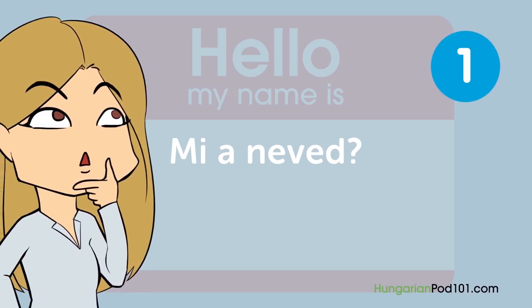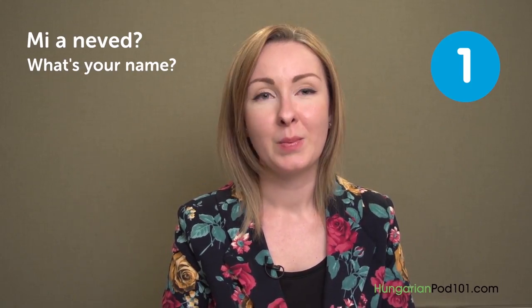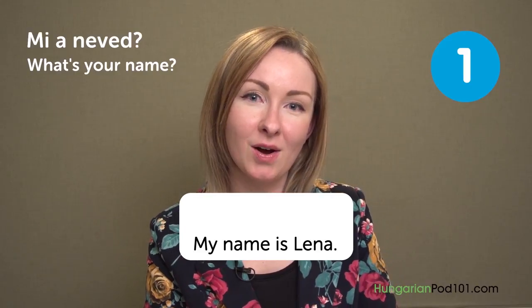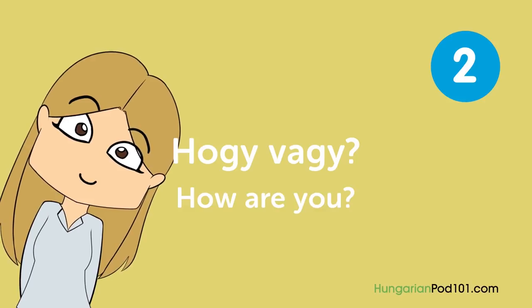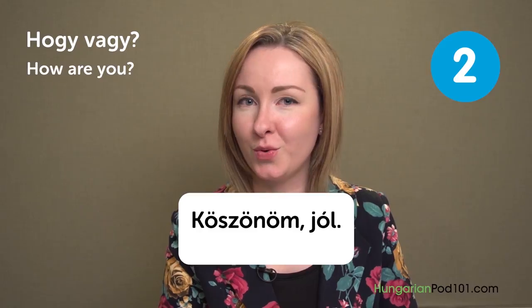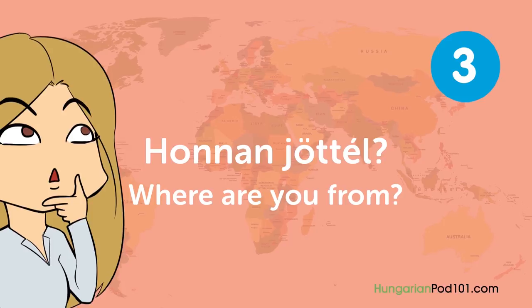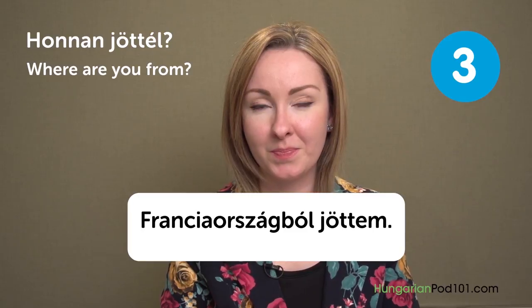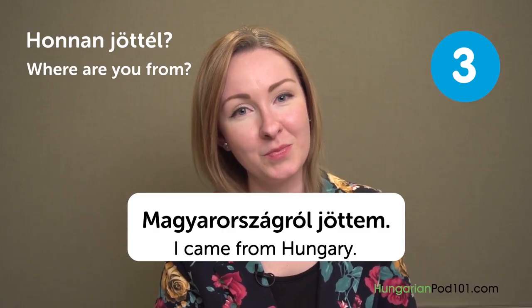Mi a neved? — What's your name? My name is Léna: A nevem Léna. Hogy vagy? — How are you? Köszönöm, jól! — Fine, thank you! Honnan jöttél? — Where are you from? Franciaországból jöttem — I came from France. Magyarországról jöttem — I came from Hungary.